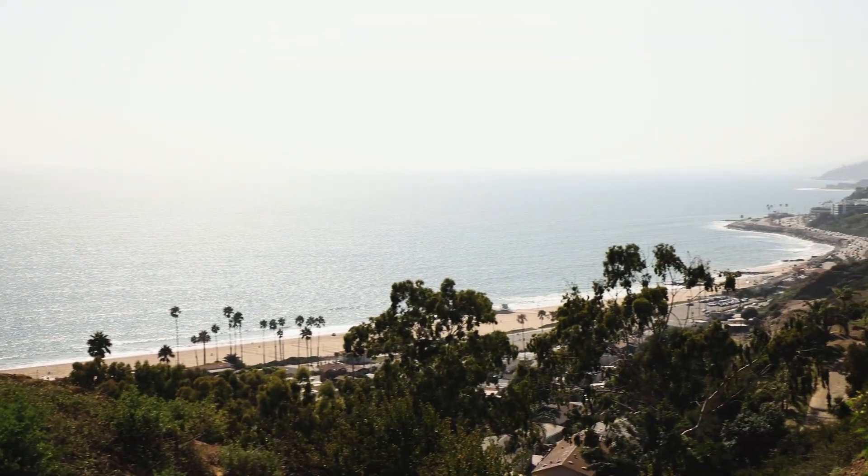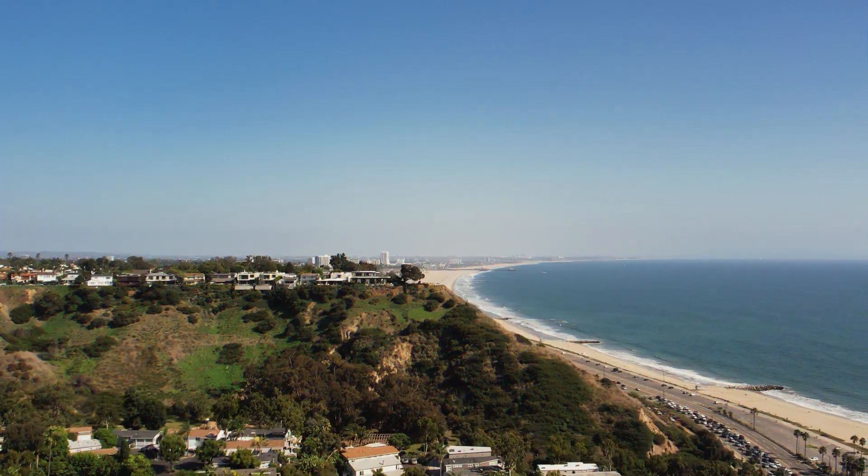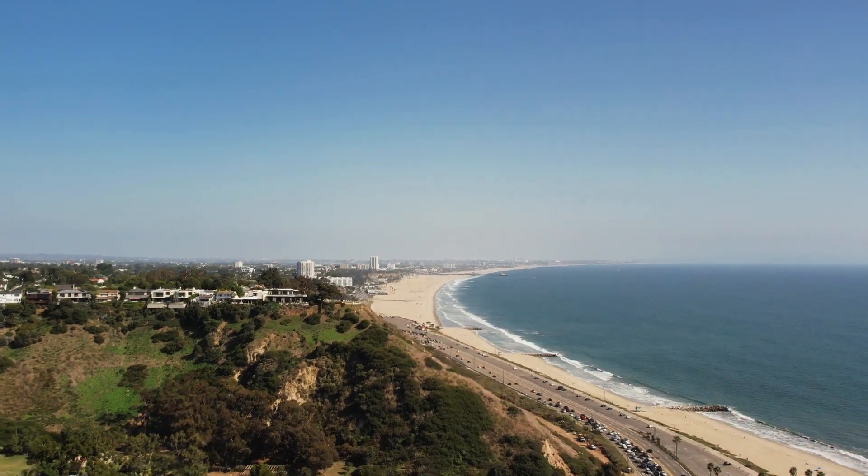What makes this neighborhood special is that within a few steps from the property, you are standing at the El Medio Bluffs, overlooking the Pacific Ocean and Santa Monica. You're about a 10-minute drive down to Santa Monica and a 15-minute drive to Malibu. It's definitely a slice of heaven. I'm Ali Rusecki on American Dream TV, and I'll catch you on the next episode.